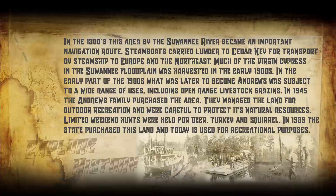In the 1800s, this area by the Suwannee River became an important navigation route. Steamboats carried lumber to Cedar Key for transport by steamship to Europe and the Northeast. Much of the virgin cypress in the Suwannee floodplain was harvested in the early 1900s.